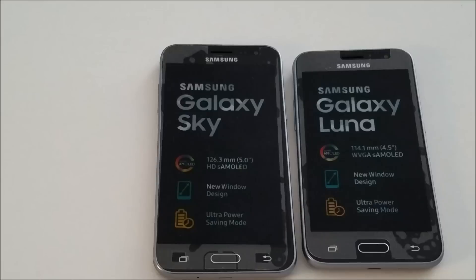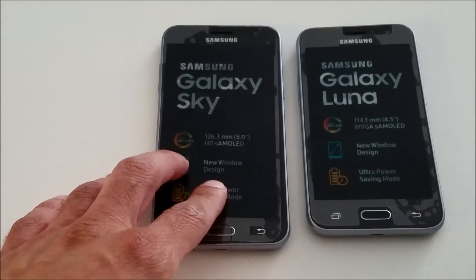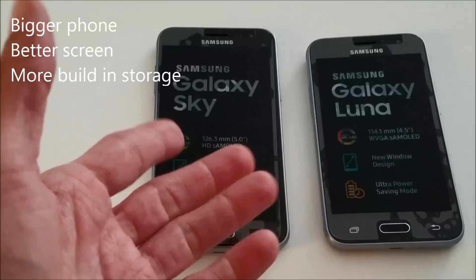Hi everyone, welcome to the Galaxy Sky and Galaxy Luna comparison video. I was going to do these separately but I figured you might get more benefit by looking at these two galaxies side by side. Both of these are the latest phones from Straight Talk. There are some major differences that I'll get out of the way up front — the Galaxy Sky is a bigger phone, it has a better screen, and it has more on-board memory.